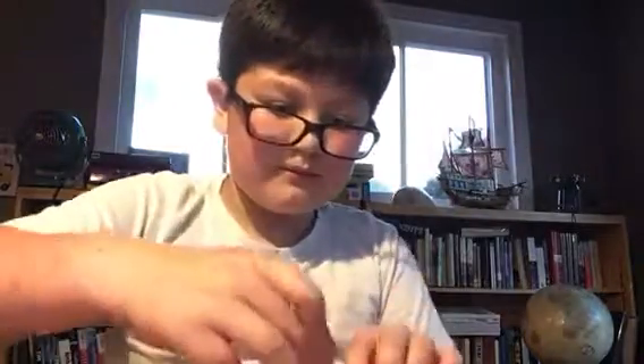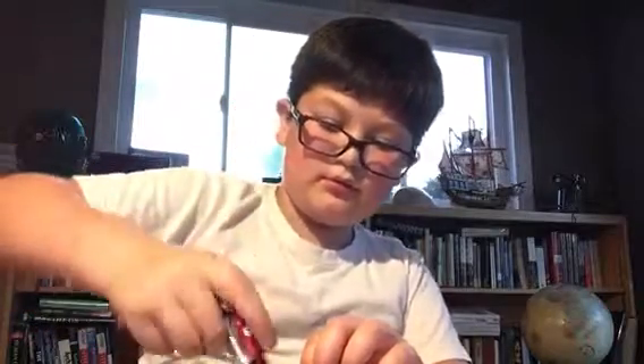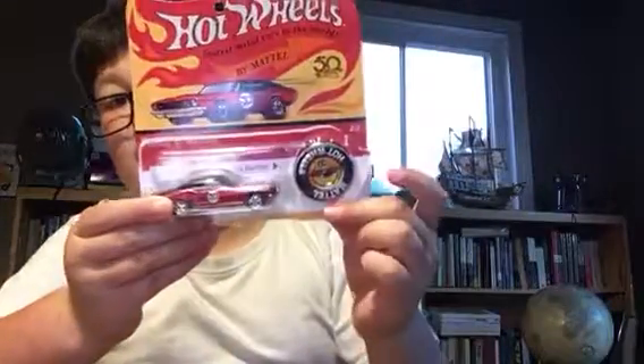By the way, it's going to come in the package. I'll show you. This is the Beast in the Box. And the car came in the package just like this — except it wasn't that badly beat up. I beat it.